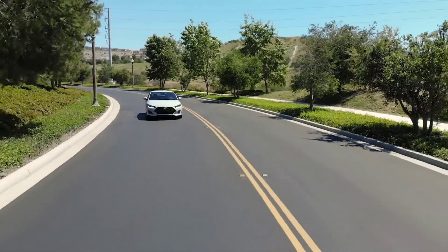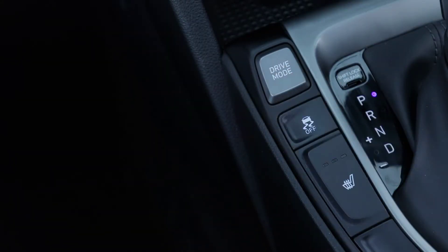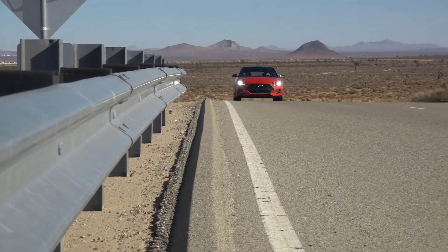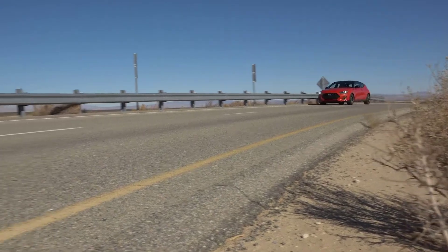With active sound design being tied to the drive modes, you can change on the fly. So when you go into sport mode, you can really hear a difference in the sound character. Still very authentic, but it just gives you a little bit more of that audible feedback that you're looking for when you're in sport mode.